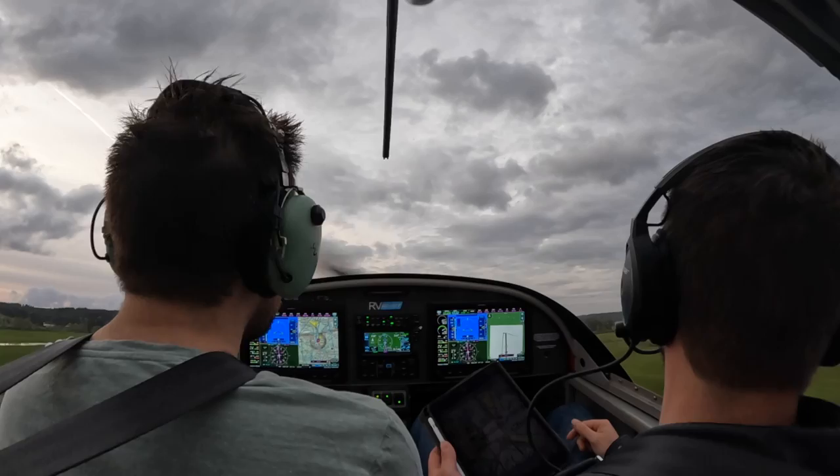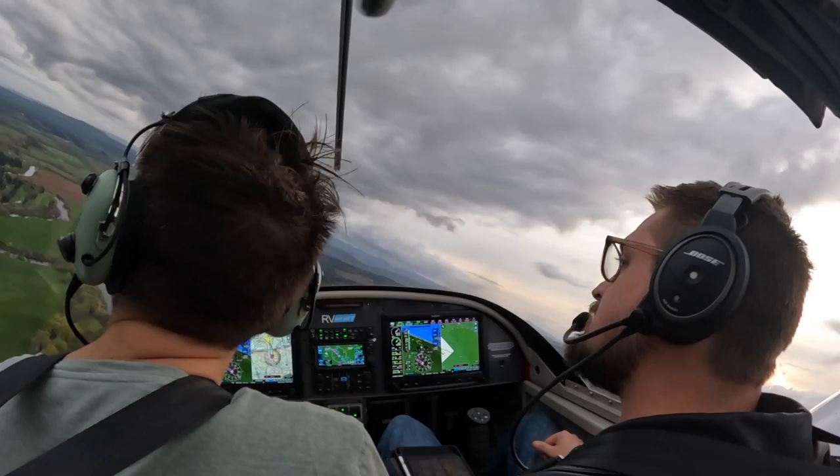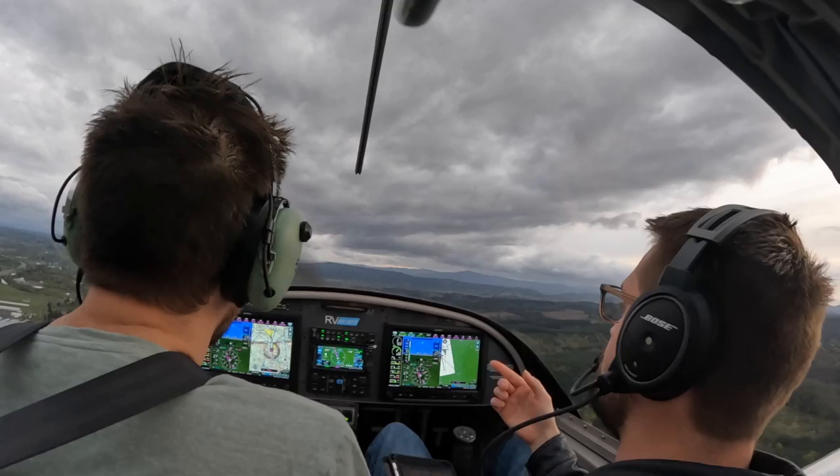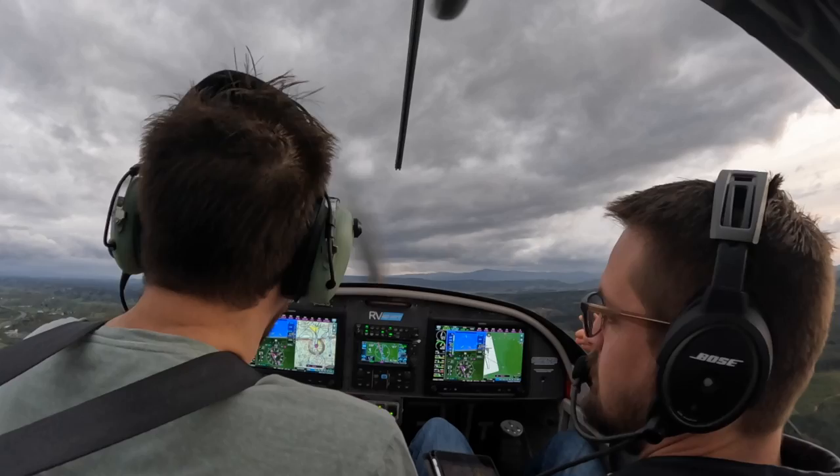Now it's important to remember where the wind's coming from — it's coming from this way, which means you're going to have a tailwind on base. Which means if you're not careful, you can overshoot finals, so give yourself a little bit longer of a crosswind leg.